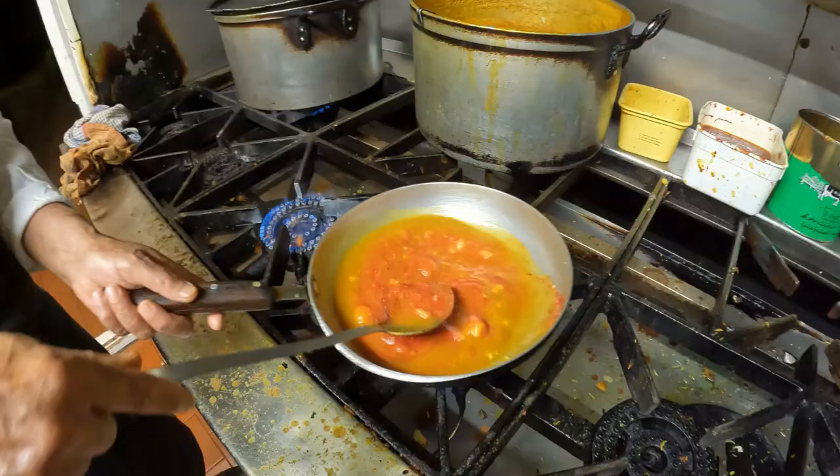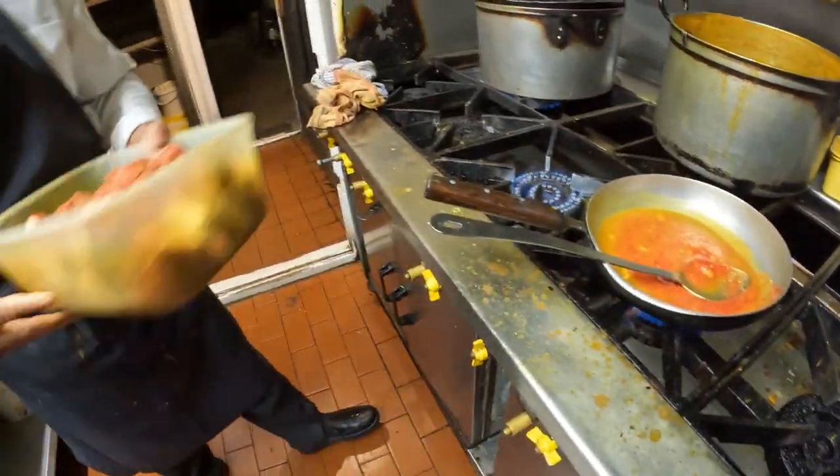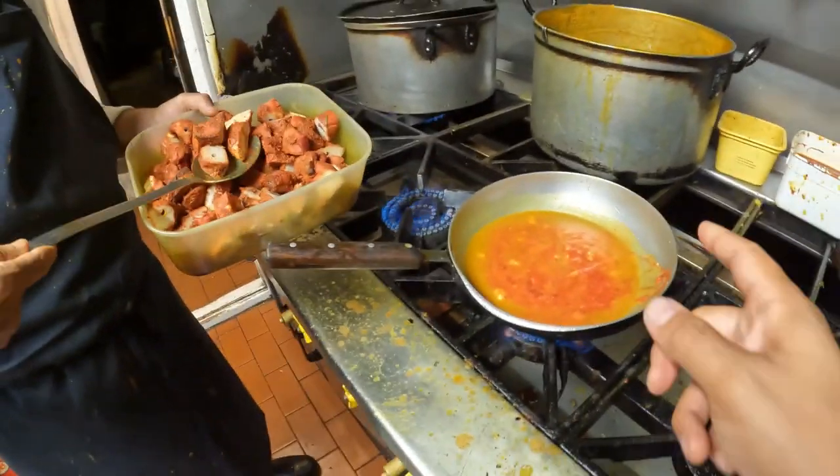First you make the sauce, and after you do the chicken. What about chicken, lamb? Anything. So all chicken tikka masala has this gravy sauce. Right, yeah.